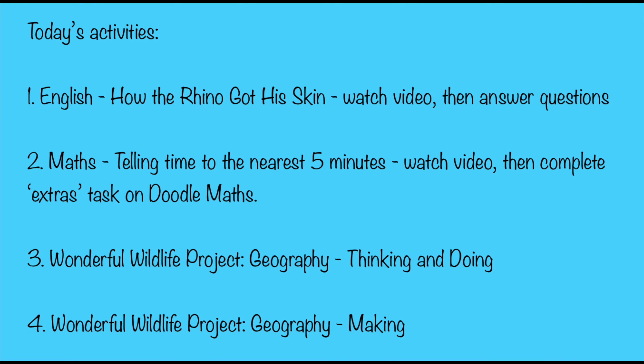Okay, quick recap of today's activities. Number one, English: how the rhino got his skin — please watch the video then answer the questions. Number two, maths: telling time to the nearest five minutes — watch the video then complete the extras task on Doodle Maths. Number three, wonderful wildlife project, moving on to geography — do your thinking and doing for your topic task. And then number four, for your creative task, you're going to do the making part of the geography task.